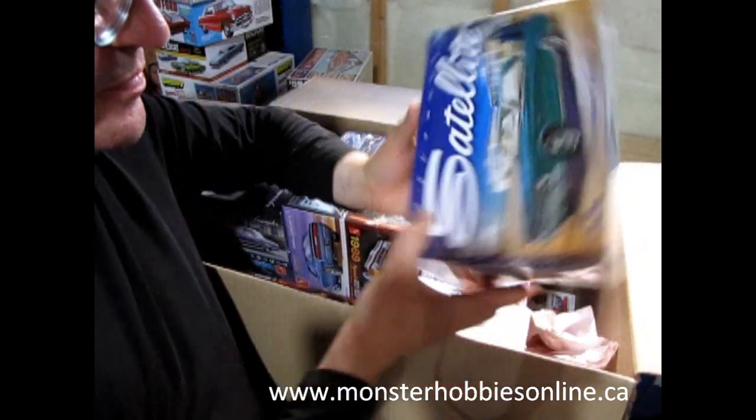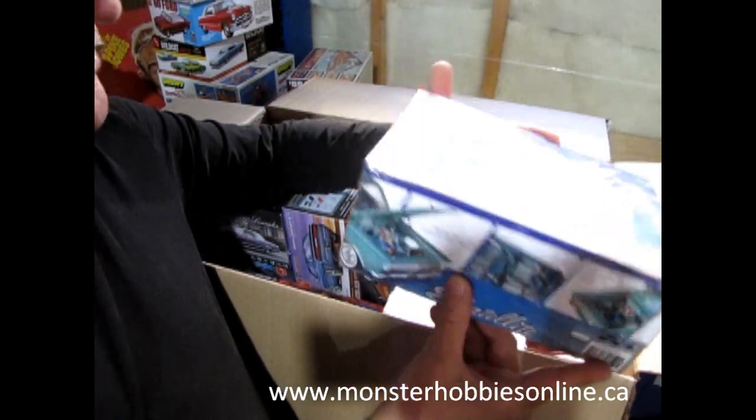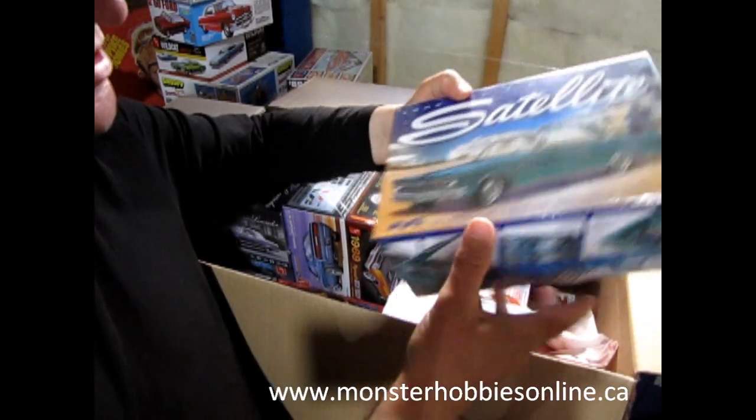Here is a Mobius model — this is the 1965 Plymouth Satellite. Another really neat kit. I don't know how many people have actually built this one; if you're one of them, let us know in the comments down below.